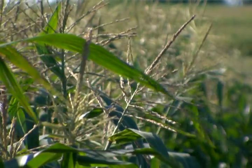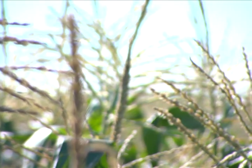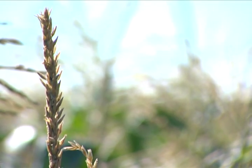We produce twice as much corn today on an acre of land as we did 30 years ago. That accomplishment speaks to Green Giant's commitment throughout the decades to grow a better sweet corn in a sustainable way.